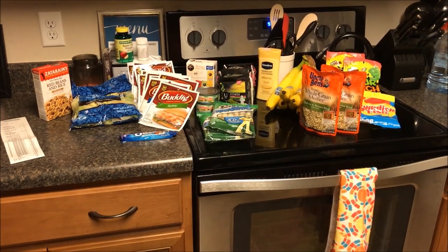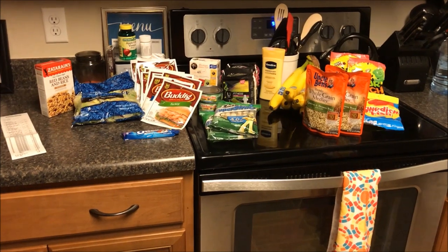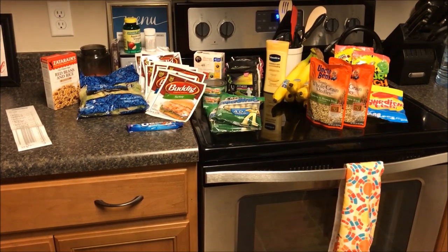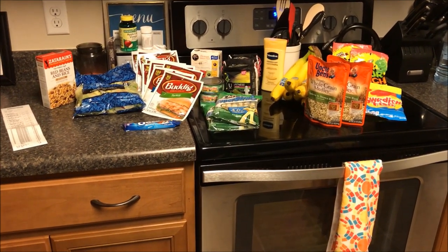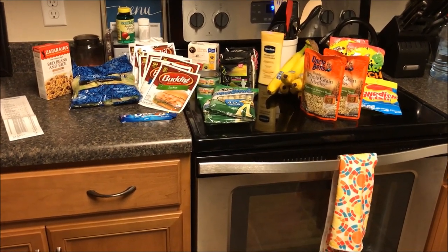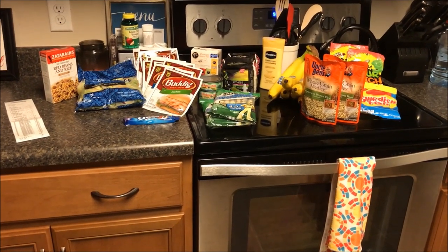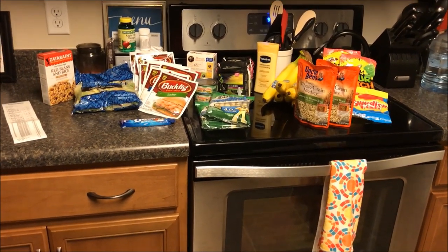Super Doubles at our grocery store means any coupon valued up to two dollars doubles. So a two-dollar coupon doubles to four dollars. Normally, every other day outside of Super Doubles, coupons that are 99 cents or less will double. But during Super Doubles, your dollar coupons, dollar-fifty coupons, and two-dollar coupons will double to twice their value. A lot of people will do what's called a stock-up during Super Doubles.